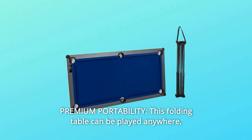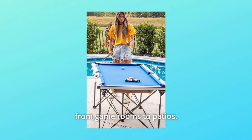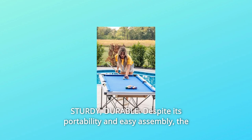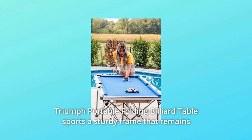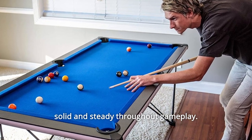Number 2: Premium portability. This folding table can be played anywhere, from game rooms to patios. Number 3: Sturdy and durable. Despite its portability and easy assembly, the Triumph portable folding billiard table sports a sturdy frame that remains solid and steady throughout gameplay.